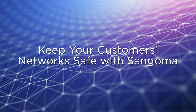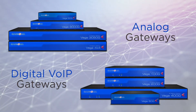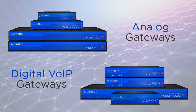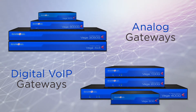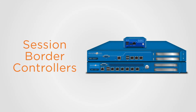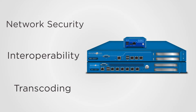With Sangoma, you will keep your customers' networks safe. Their analog and digital VoIP gateways facilitate connectivity between legacy telephony infrastructures and modern VoIP connections using SIP. Sangoma's session border controllers deliver the standard for network security, interoperability, and transcoding.